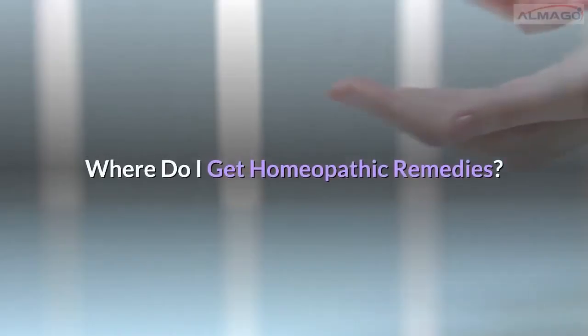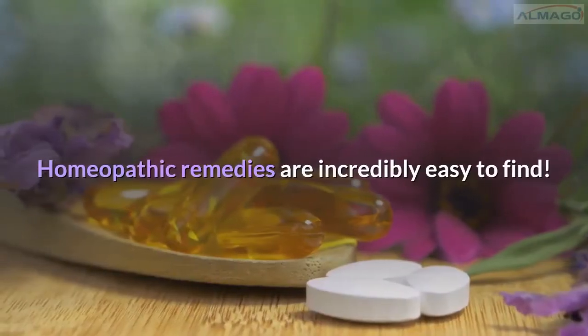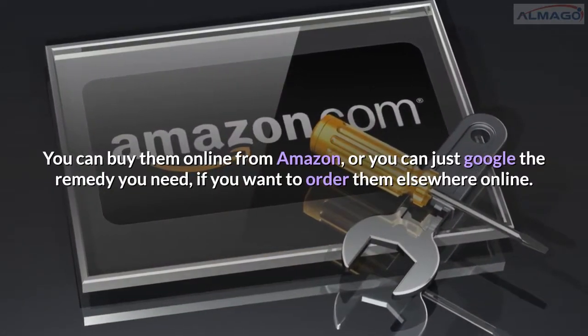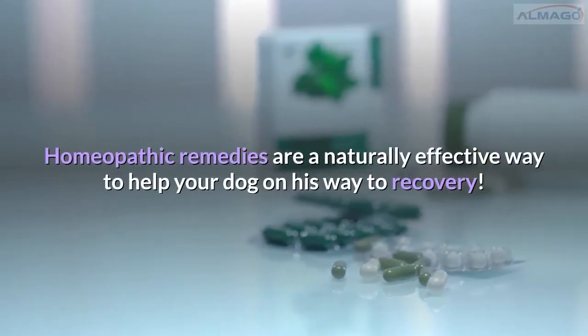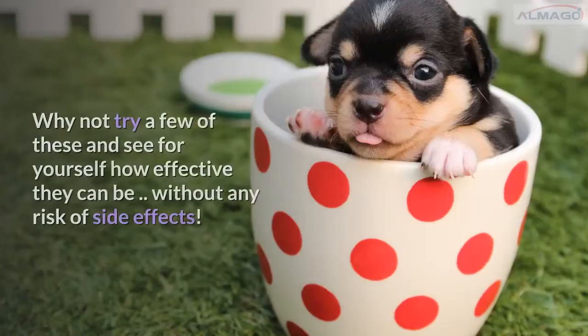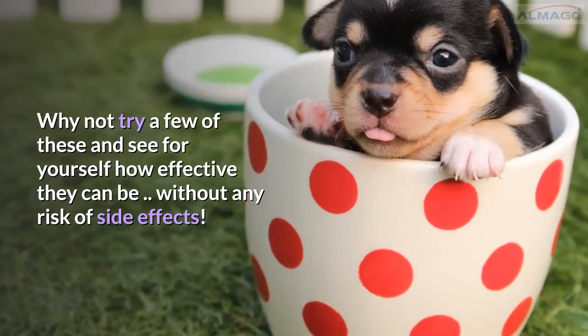Where do I get homeopathic remedies? Homeopathic remedies are incredibly easy to find. You can buy them online from Amazon, or you can just Google the remedy you need if you want to order them elsewhere online. Homeopathic remedies are a naturally effective way to help your dog on his way to recovery — why not try a few of these and see for yourself how effective they can be, without any risk of side effects.